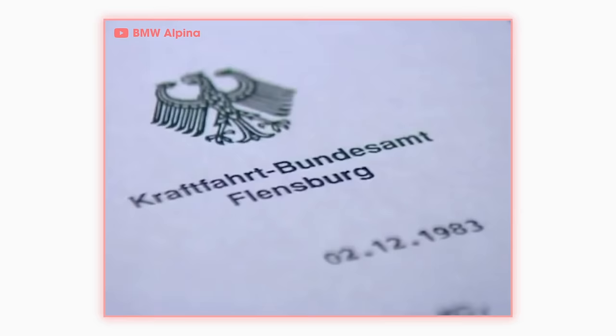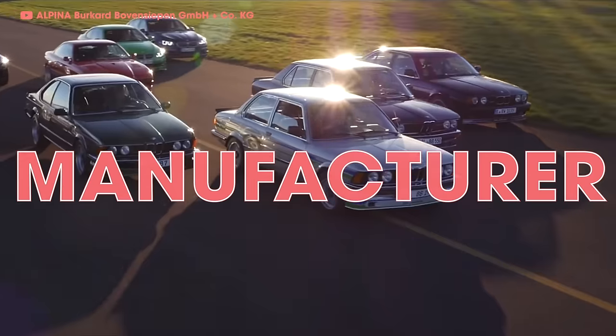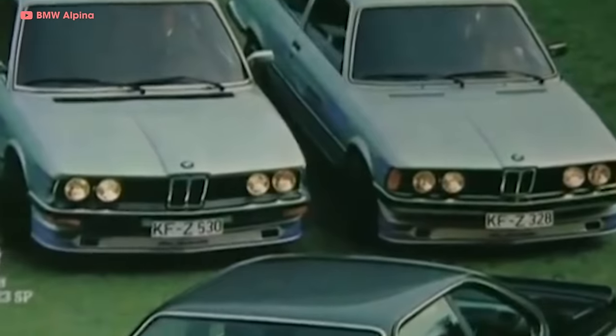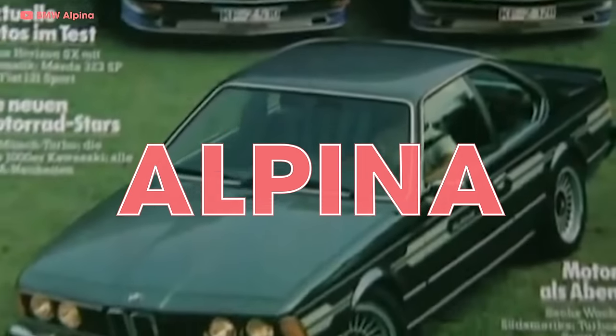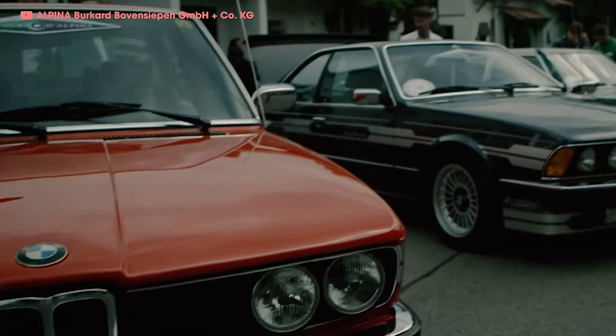So much traction, in fact, that in 1983, the German Federal Motor Transport Authority certified Alpina as an actual auto manufacturer. From this point forward, every car they made would get a unique VIN and would be registered as an Alpina, not as a BMW — even though it's still mostly... yeah, it's still a BMW. You can be serviced at BMW dealerships, but it's definitely 100% not a BMW. Pretty much. It is. But it's sort of not.